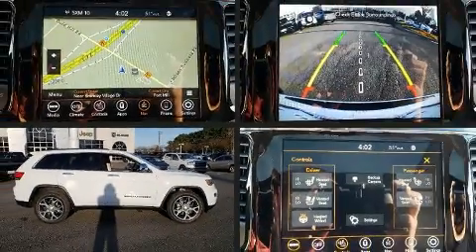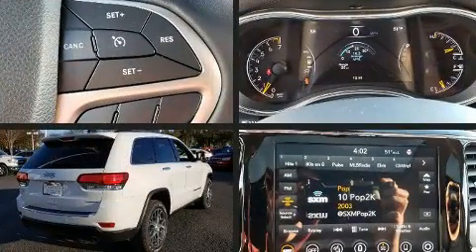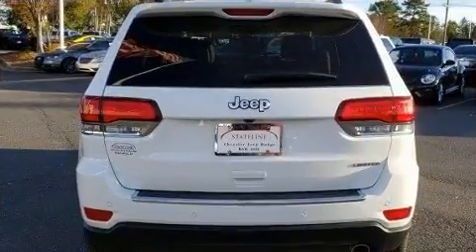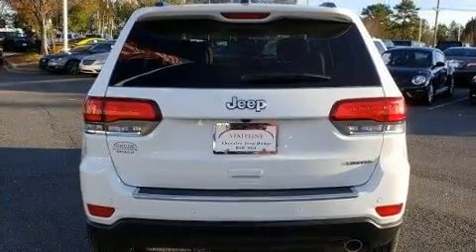You can expect a lot from the 2020 Jeep Grand Cherokee. Under the hood you'll find a six-cylinder engine with more than 270 horsepower, providing a smooth and predictable driving experience.